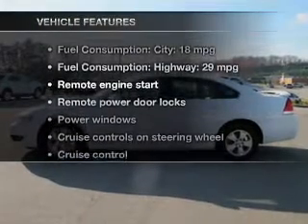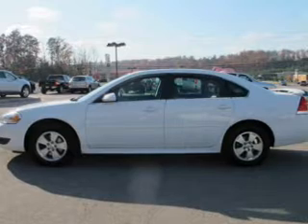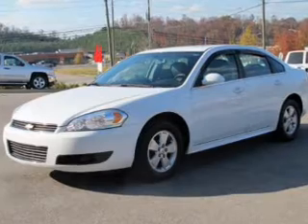Plus, enjoy these notable features that are included in this vehicle: keyless entry, leather seats, power door locks, power windows, cruise control, an AM-FM stereo with a CD player, and power mirrors.